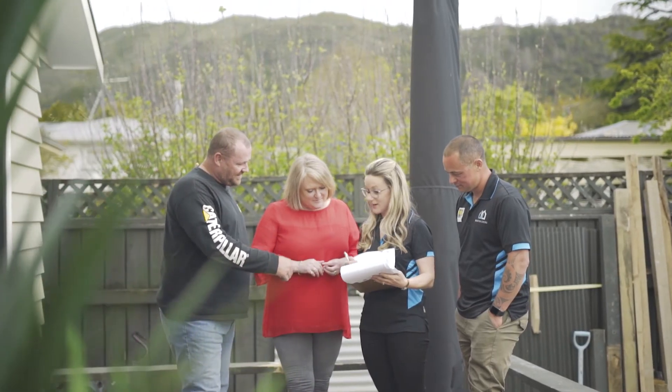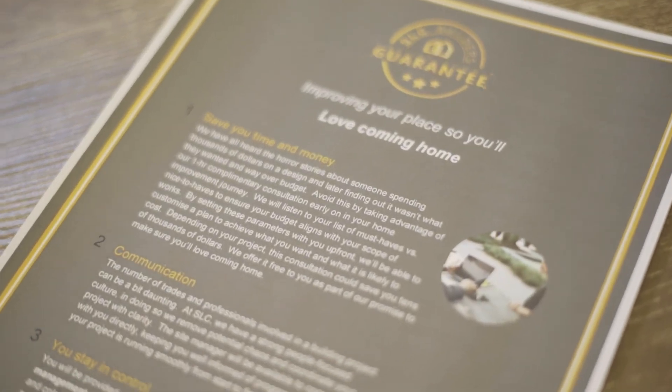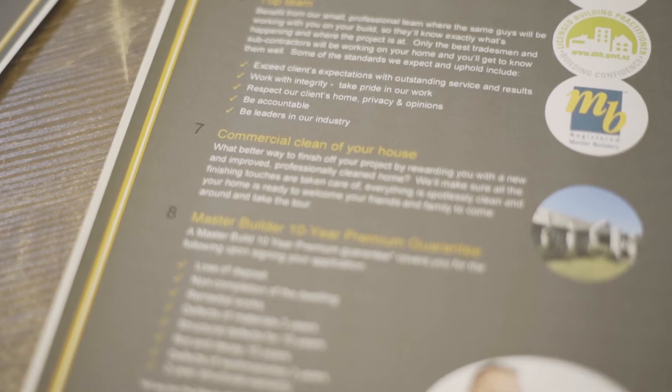Our 287-point quality checklist is used at every stage of your building, ensuring your home is built to the highest quality, and our very own SRC guarantee ensures your project will run smoothly.